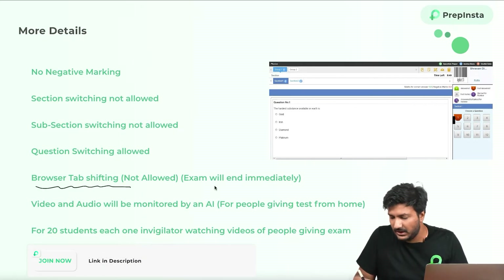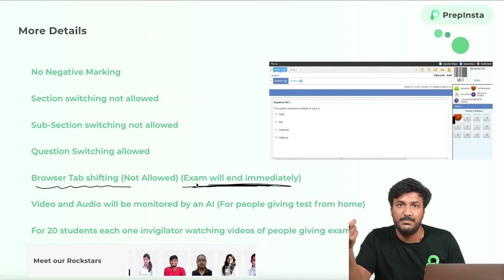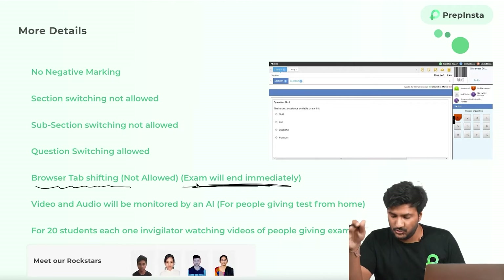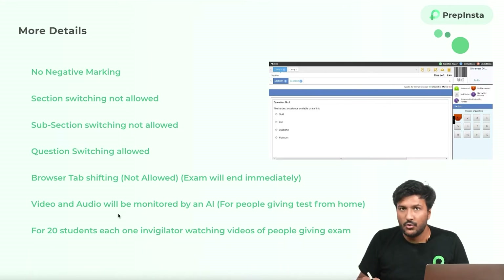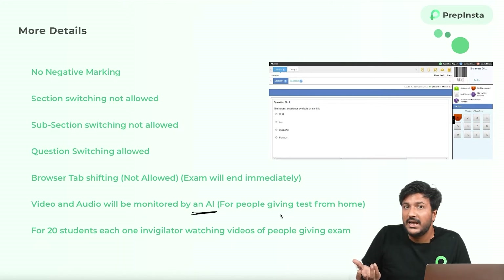One more thing: browser tab shifting is not allowed. The exam will end immediately if it detects that you've switched the browser, so disabling all the pop-ups that come in Chrome is important — last year, this same issue happened. Very importantly, when you give the test from home, it will ask for your microphone and camera permission. It will be monitored by an AI that is good enough to understand if you are cheating or not looking at the screen, or probably looking at your phone. I'll show you the perfect setup that TCS has recommended so that when you're solving something by writing on paper and looking down, they won't be confused about whether you're cheating.